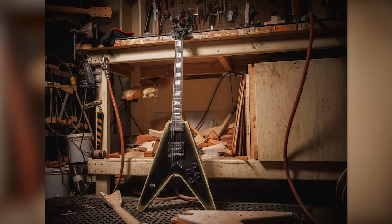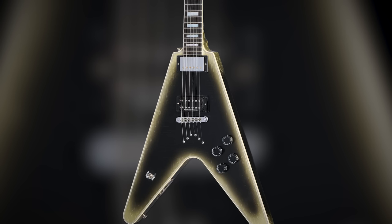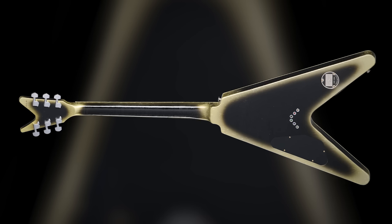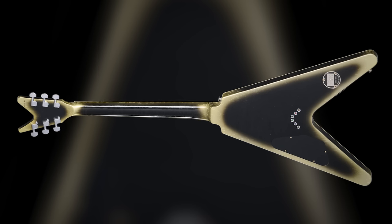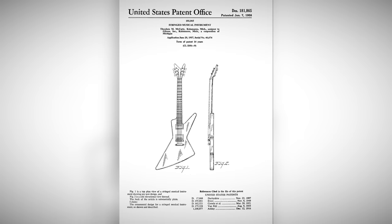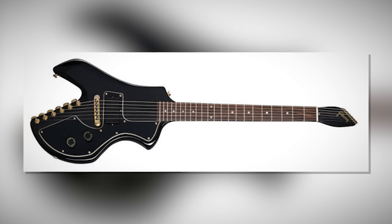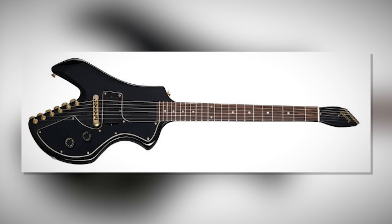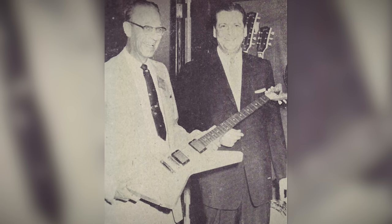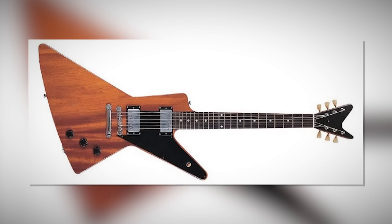It's got a bound ebony fingerboard with mother-of-pearl block inlays, four-control layout, a reverse-mounted Gibson Custom Bucker in the neck, and a Seymour Duncan DDJ in the bridge. It's also got custom exclusive artwork on the truss rod cover and an aged reverse silverburst finish. Most controversially, it's got a split-design headstock borrowed from the original Gibson Futura — the precursor to the Explorer. A couple of prototypes were made from 1957 to 1958 with that headstock before it was scrapped in favor of the Explorer that we know today.